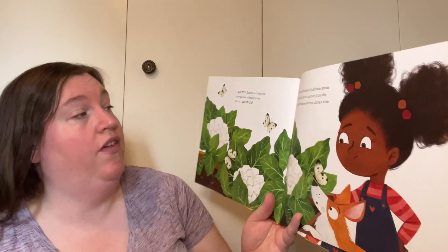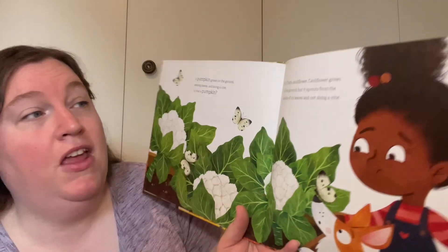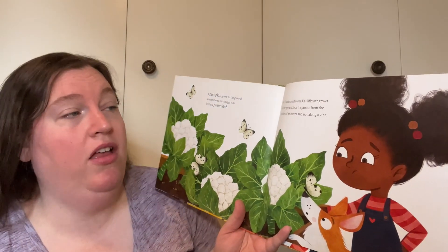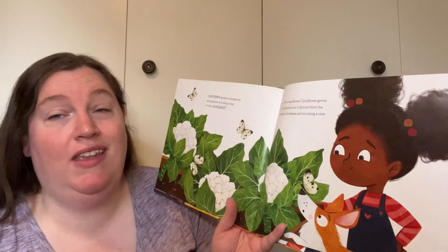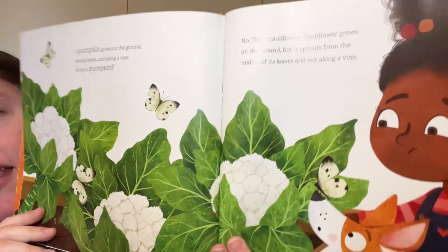A pumpkin grows on the ground among leaves along a vine. Is that a pumpkin? No, that's a cauliflower. Cauliflower grows on the ground, but it sprouts from the middle of its leaves and not along a vine. So these grow on the ground, but not on a vine like a pumpkin.